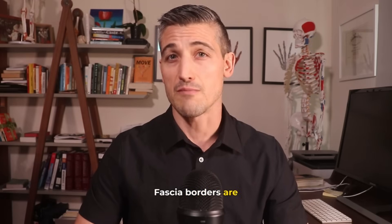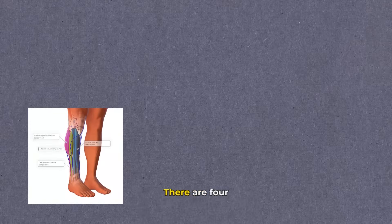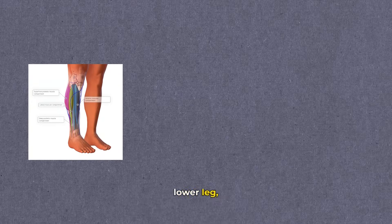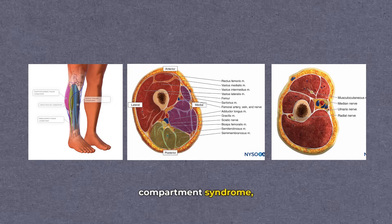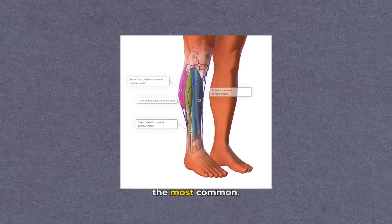Fascia borders muscles, creating compartments. There are four compartments in the lower leg, three in the upper leg, and three in the forearm. These are the locations most likely to have exertional compartment syndrome, with the lower leg being the most common.